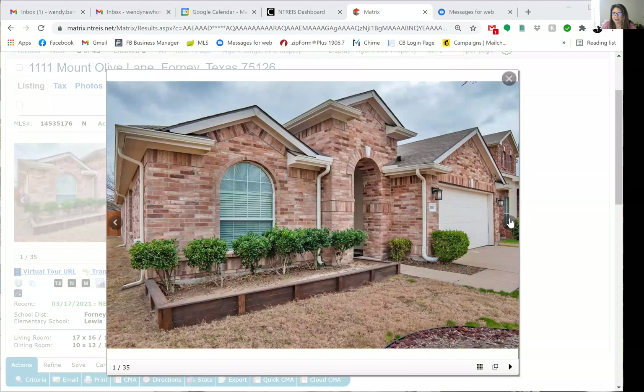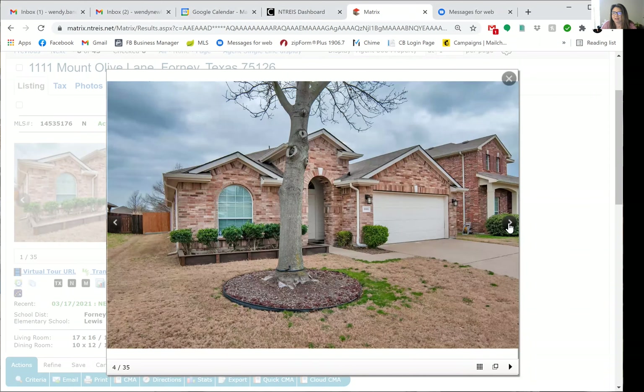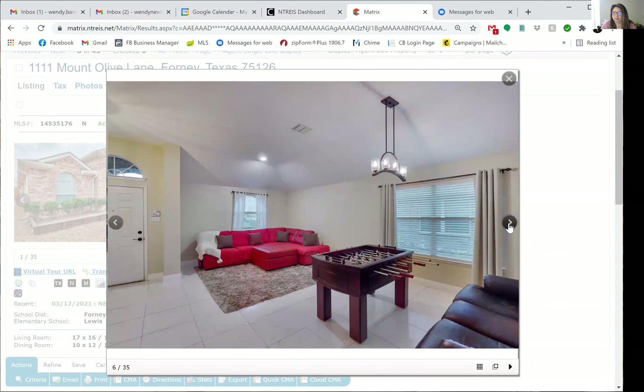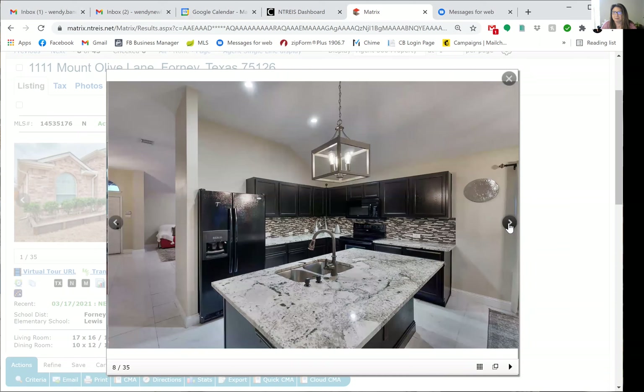Today's Home of the Day is in Forney. This is a stunning three-bedroom, two-bath home with two living areas. It has a playroom, or you can use it as a game room. It's got over 2,000 square feet and an unbelievable backyard.